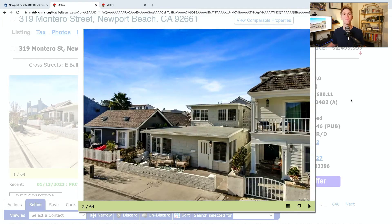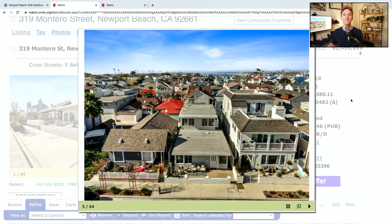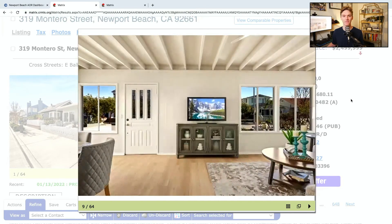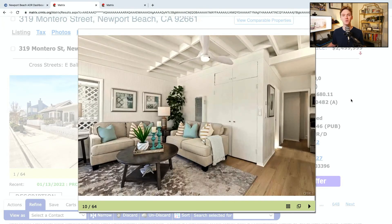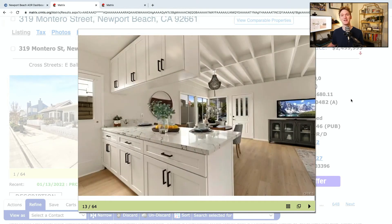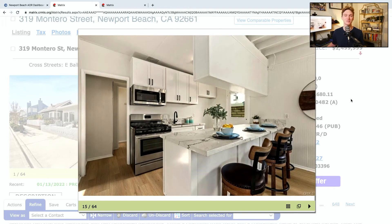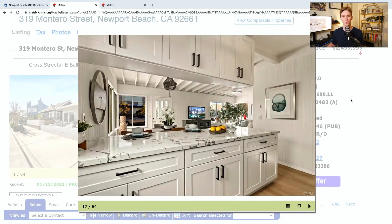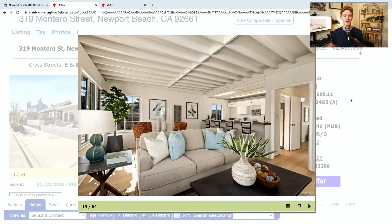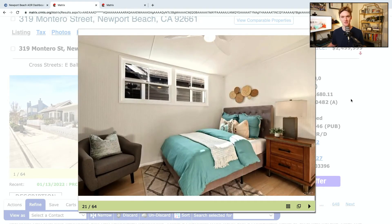We've made it to our final home. We are down in Newport Beach at 319 Montero Street. This is a four-bed, three-bathroom home with 1,488 square feet of interior space and a two-car garage. It was built all the way back in 1946 — pretty old, but clearly it's been updated. A single-family residence, it's been on the market for 12 days and is listed at just $1 short of $2.5 million. This home is on the Balboa Peninsula, so location, location, location. It's got an HOA fee of $0.